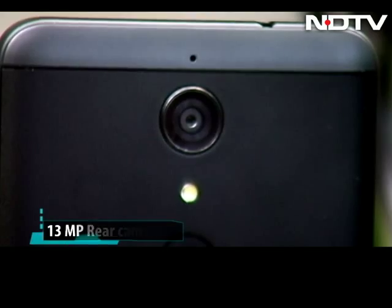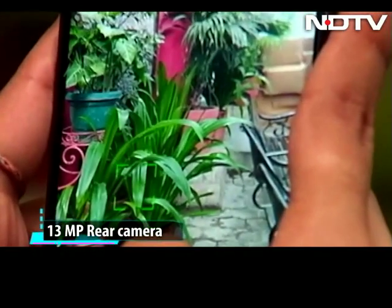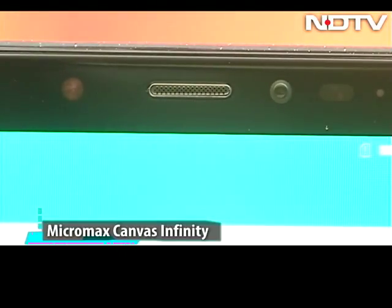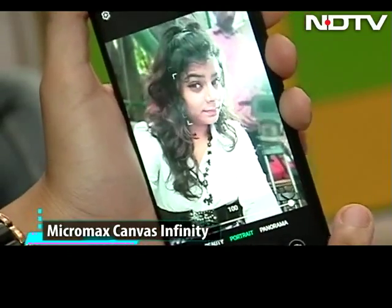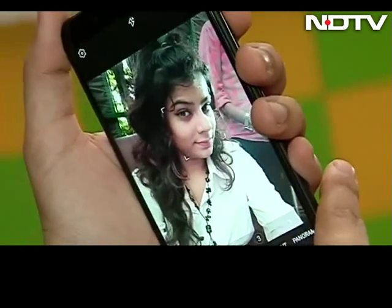Talking about optics, a 13-megapixel rear camera clicks pretty decent pictures with details on a good day, and there are lots of modes to play with. The front camera, however, we think is this phone's killer feature apart from the Infinity display — a 16-megapixel front camera that comes with bokeh mode to make your selfie stand out. We think it's pretty neat, and the shots came out well with the selfie camera.